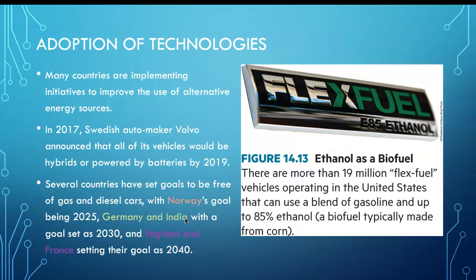Keep your mind open — this is a time of rapid technological advancement. Several countries have set ambitious goals to be free of gas and diesel cars: Norway's goal is 2025 because of their huge hydroelectric capacity, Germany and India have set 2030, and England and France have set 2040.